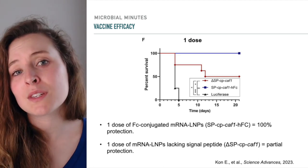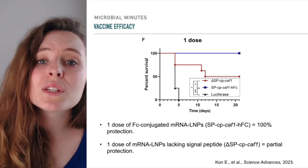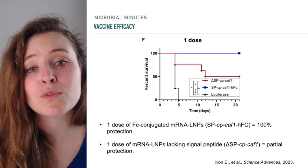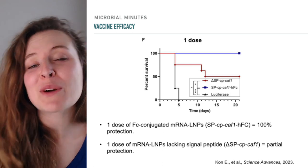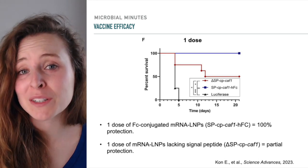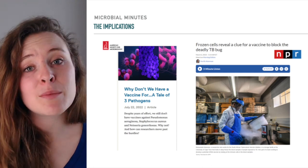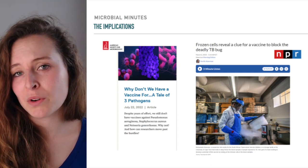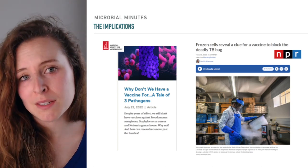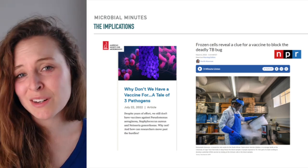More research is needed into these mechanisms and could be useful for vaccine optimization. In any case, the paramount finding here is that researchers developed an mRNA vaccine that was 100% effective against a highly lethal bacterial pathogen, providing a huge leap forward for the technology. Indeed, the study provides a foundation for the development of mRNA lipid nanoparticle vaccines against a range of bacterial pathogens, including those that pose a broader, more immediate threat than Y. pestis, such as Staphylococcus aureus, for which, despite years of effort, there is still not an effective vaccine.